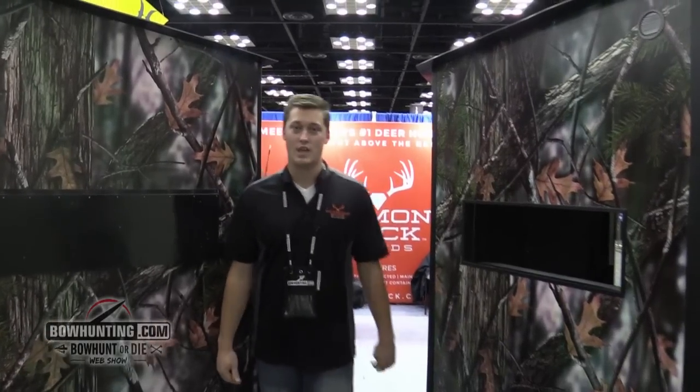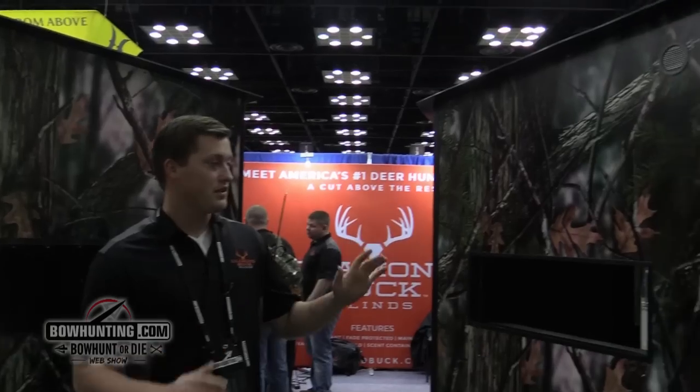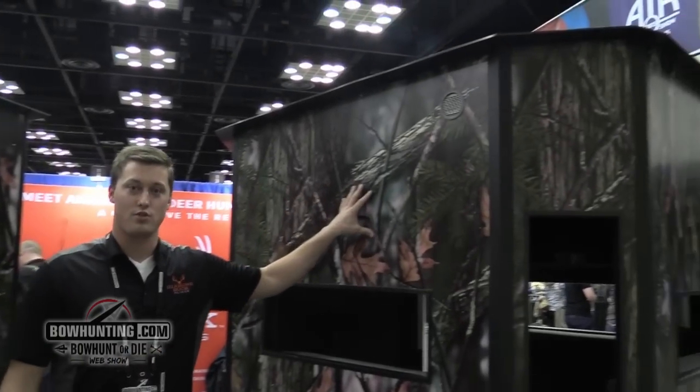How you doing folks? My name is Ryan Donahue. I'm with Diamond Buck Deer Blinds out of Pinconning, Michigan. This is our new blind for 2015. This is a 6x6 Trophy Hunter combo.